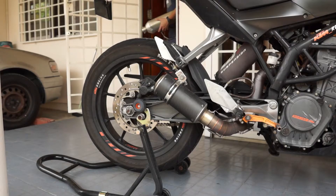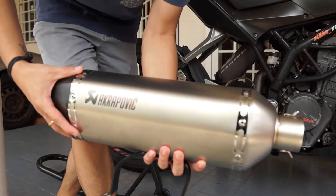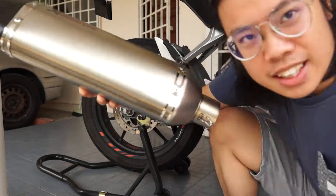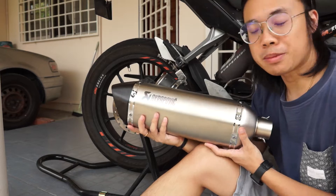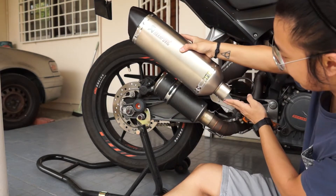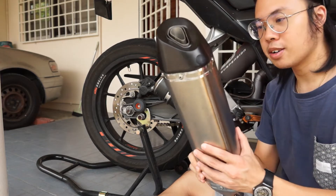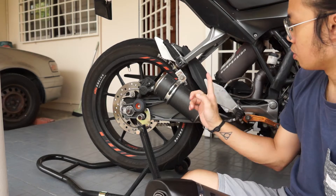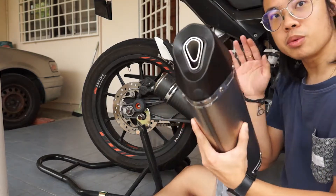This is the new long exhaust I bought — it's very big. I'm surprised by the size of it; it's like double the length and it's very heavy, actually, though it feels light. I'm going to start up the bike first with the current exhaust and listen to how it sounds, then install the new one.